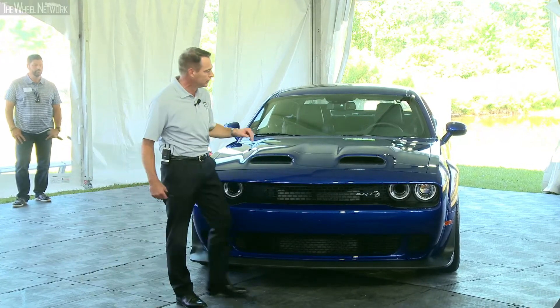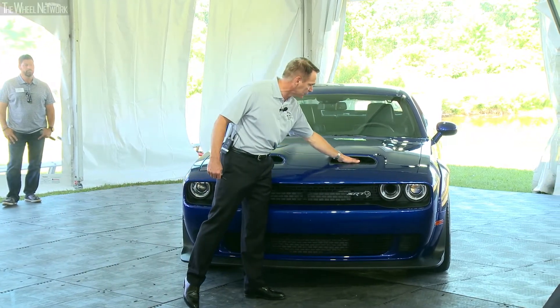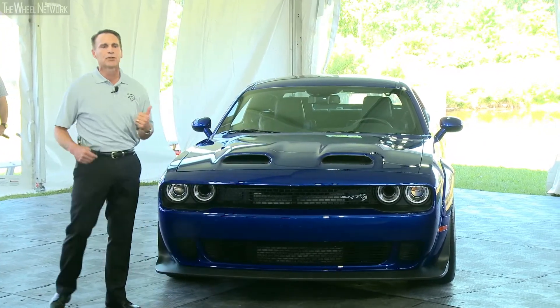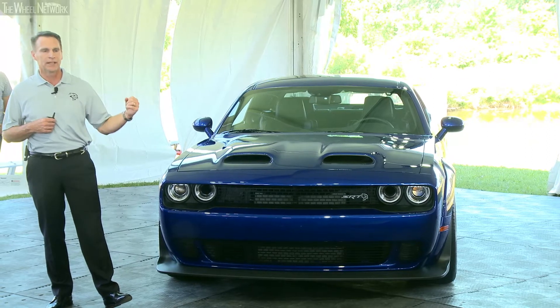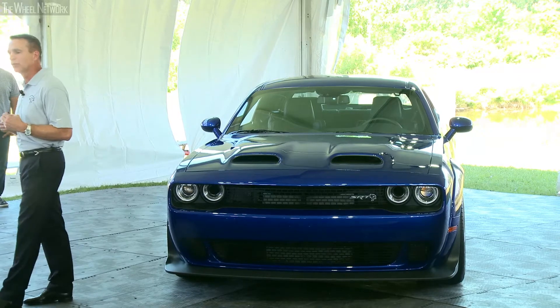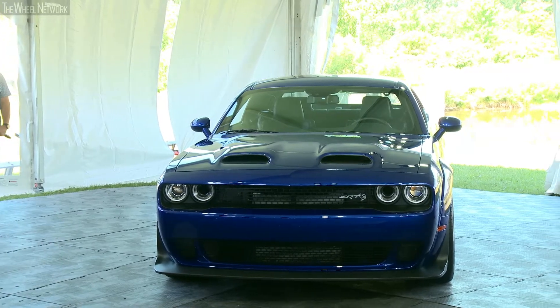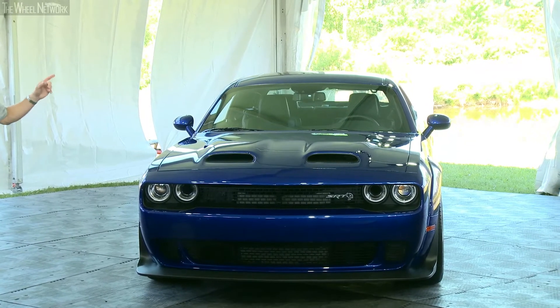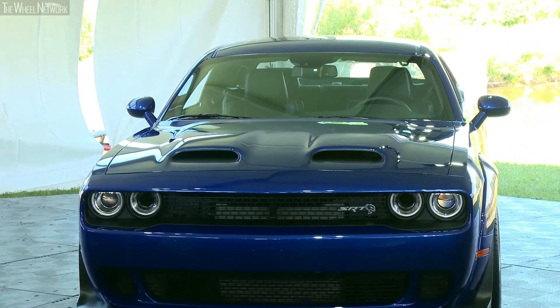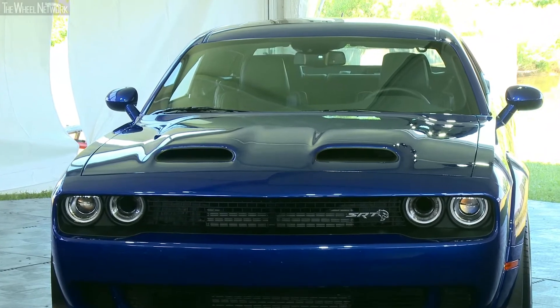It's actually a functional hood. The left side of the hood snorkel allows 18% additional airflow into the inlet box. That additional air allows us to have an additional 10 horsepower. So today, the 2019 Hellcat has 717 horsepower and 656 pound-foot of torque.